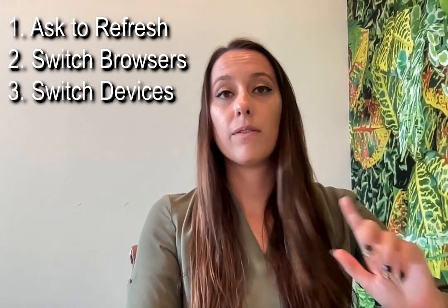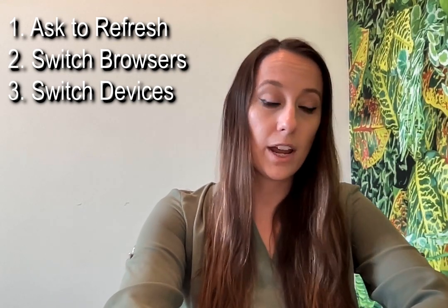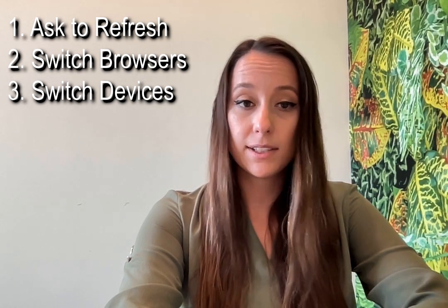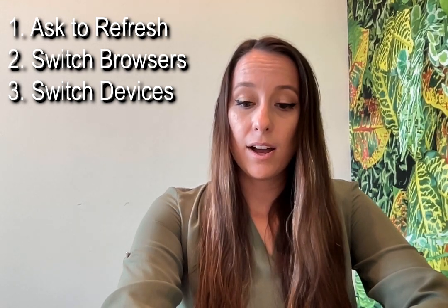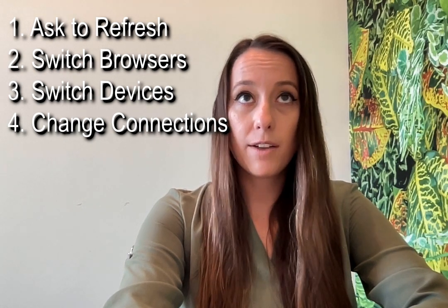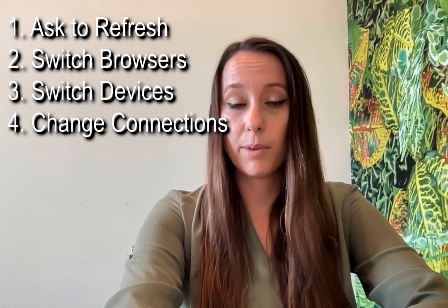They can also switch devices. So if they are on a laptop, have them switch to a phone or a different laptop — we are compatible with tablets as well. They could also have bad internet, so if they switch to a different Wi-Fi or a different location in their house, that might be the fix.